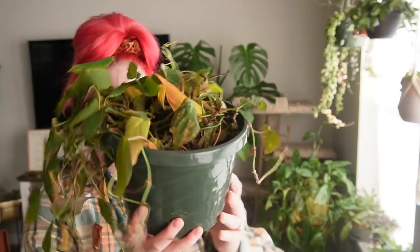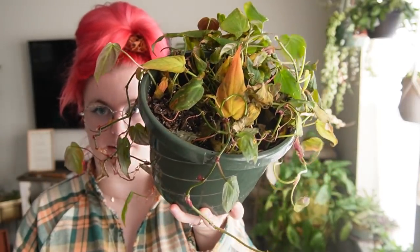This is my other philodendron micans — the one you guys are like 'oh my gosh you have to save it.' The front's starting to look okay but the complete back side and top is completely dead. If you look at it from this angle it's rough. It's going to be a process to rehab — probably in two months it'll look a lot better.